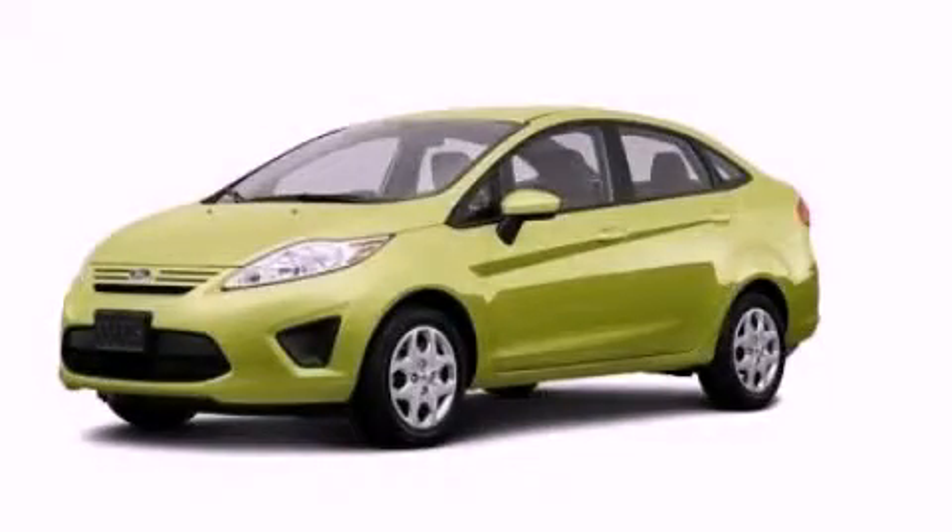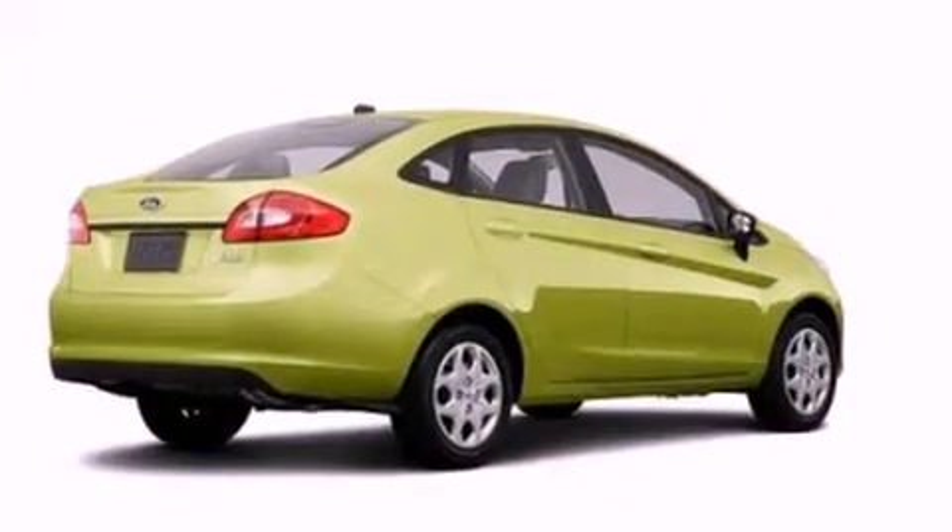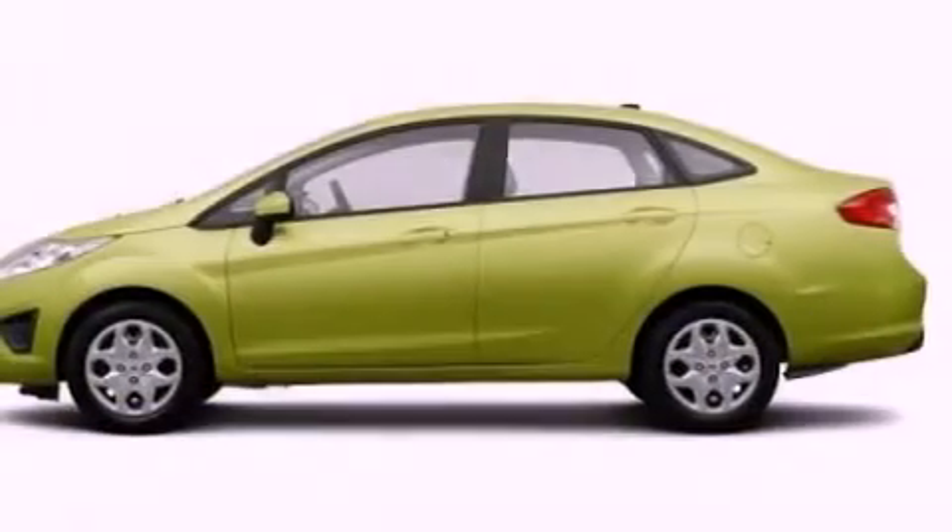This is a brand new 2013 Ford Fiesta Go Green. It has a 1.6 liter 4-cylinder engine and an automatic transmission.